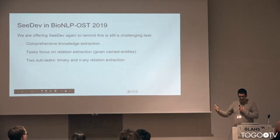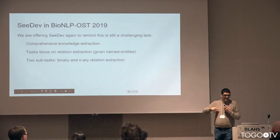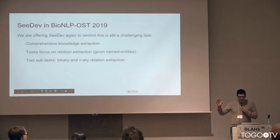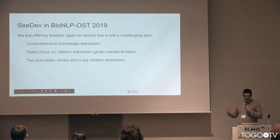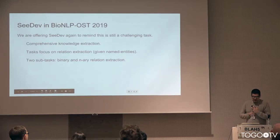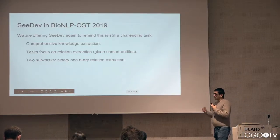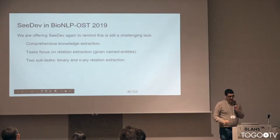For the next session we are offering the same corpus again — we are not elaborating this corpus — but we are proposing it again because it is still a very challenging task, and we are seeing that people using this corpus are making progress, but not that much. This is an important task because it is comprehensive and it focuses on relation extraction. We provide the named entities, and there are two sub-tasks: one for binary extraction and another for NRA extraction. To our knowledge, nobody has ever tried to tackle the NRA relation extraction.